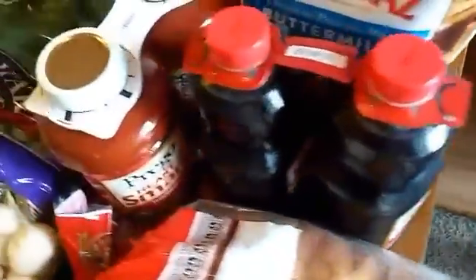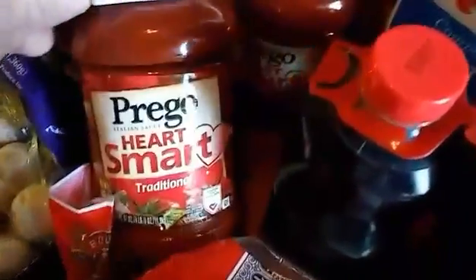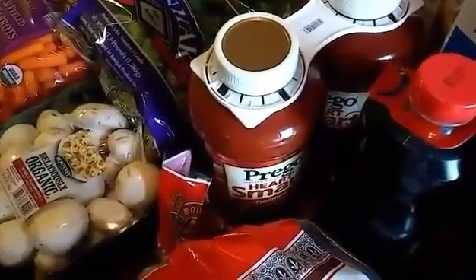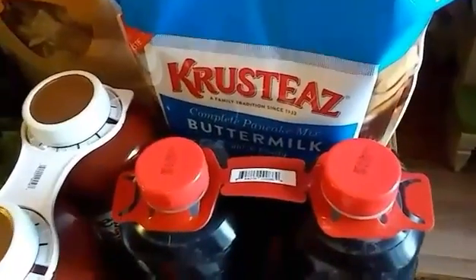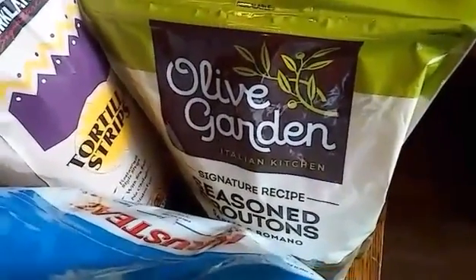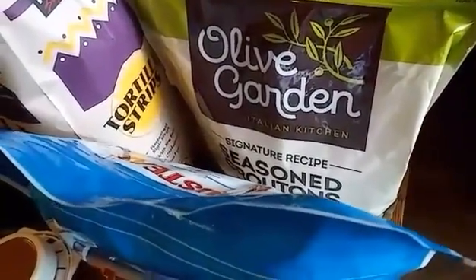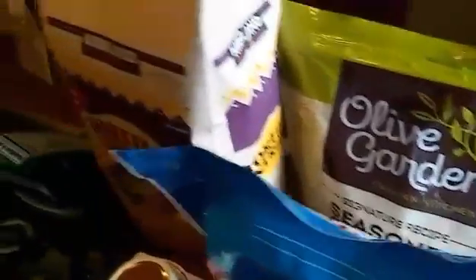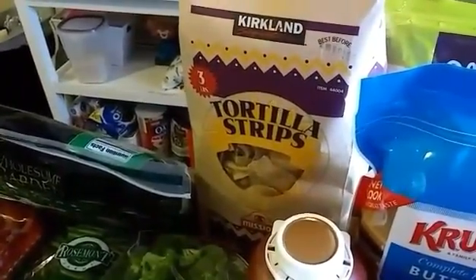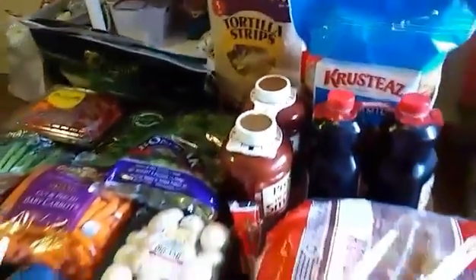The Log Cabin syrup was $6.99 for two 64-ounce bottles — a really good deal. The Prego sauce was $7 for two 67-ounce jars. Our favorite pancake mix — good for pancakes or waffles — was $5.99 and will last a long time. Olive Garden croutons were two pounds for $4.99. Tortilla chips — one of our favorite Costco staples — were three pounds for $4.49.